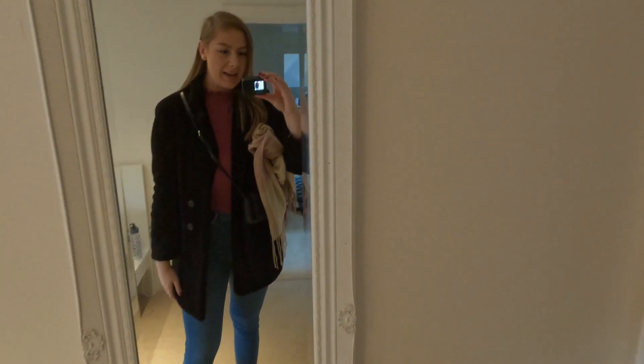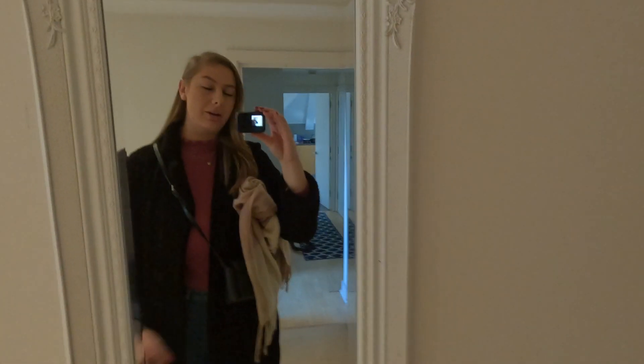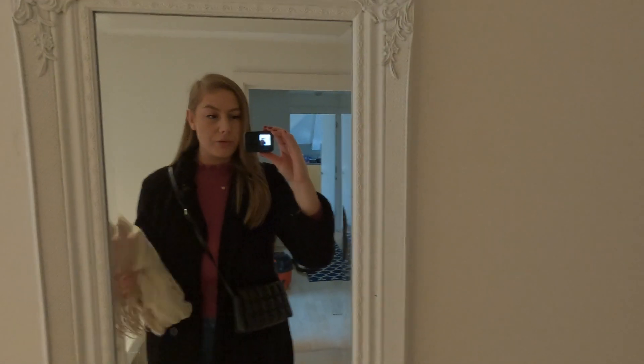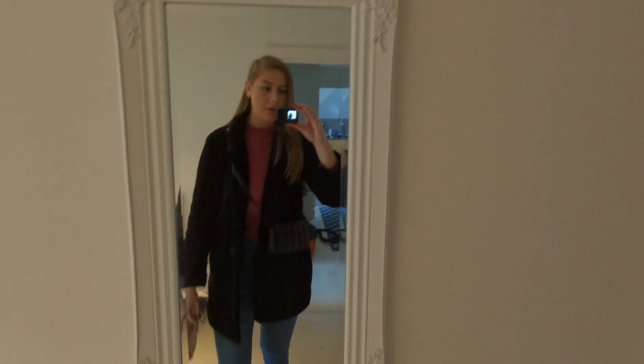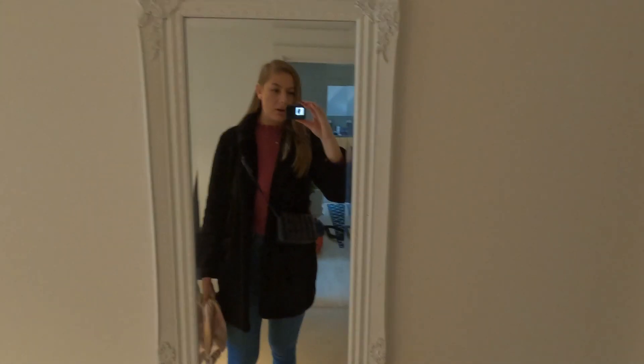This is today's outfit. It has been so cold in England the last few weeks, it's just got freezing, so I'm bringing my scarf as well. Hopefully I'll be warm. This is a pink jumper underneath and then I've obviously got my coat and my jeans.